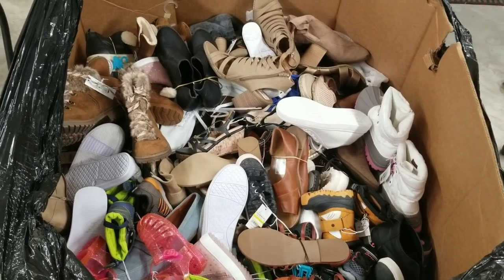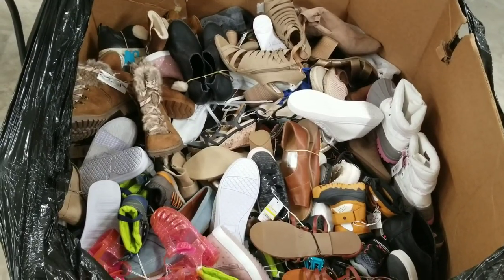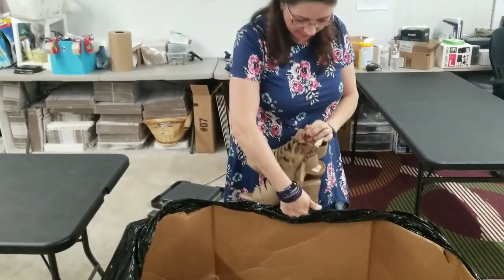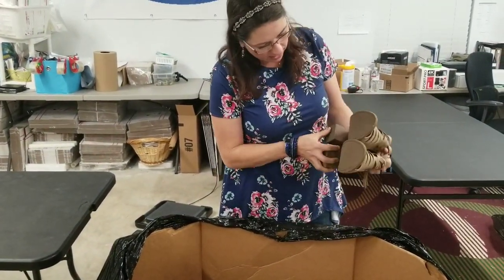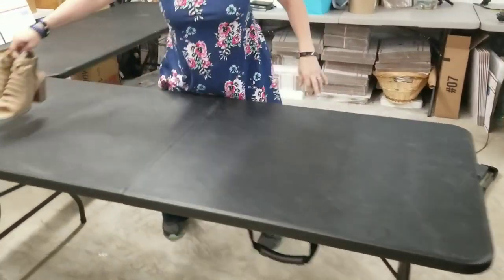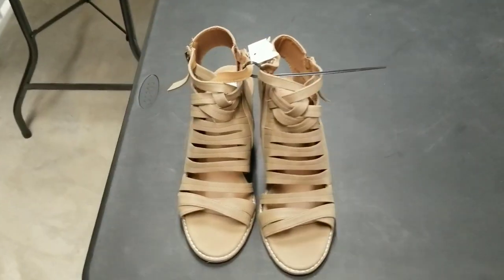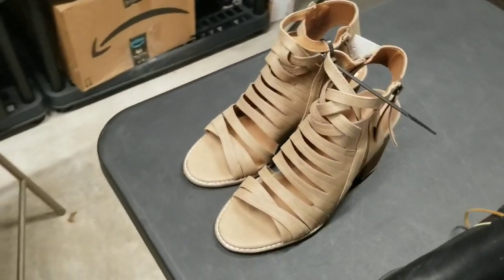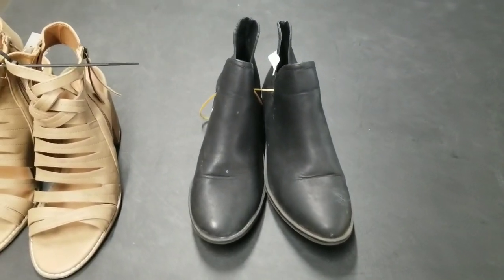Let's see how many will have different sizes or not matches. These are in pretty good condition I think — they still have the tags on them and they're zip tied together, thankfully. Here's a pair. These look awfully dirty. I don't know if it's just from being in the warehouse or what.